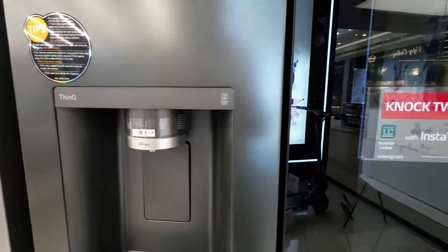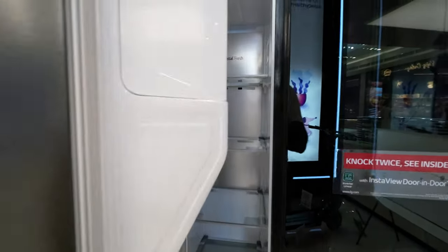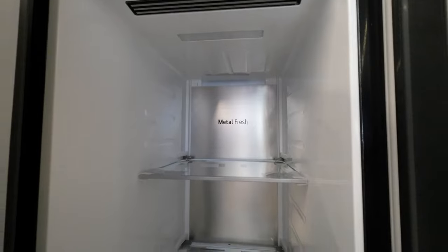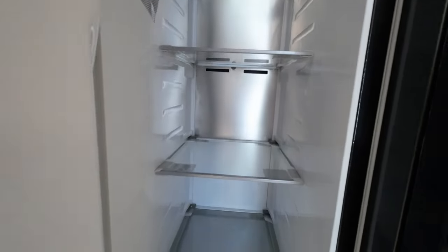It's a small yet impactful improvement that's bound to be appreciated by anyone who values optimal freshness. The attention to maintaining optimal humidity levels for fruits and vegetables ensures that your produce stays crisp and fresh for an extended period, reducing waste and ensuring you get the most out of your groceries.